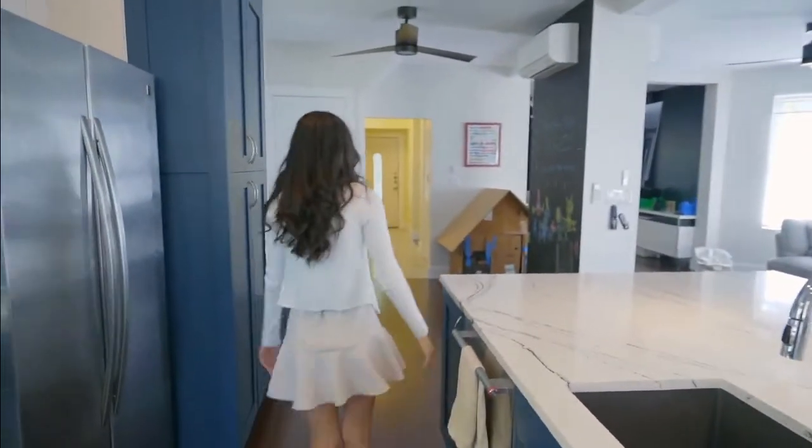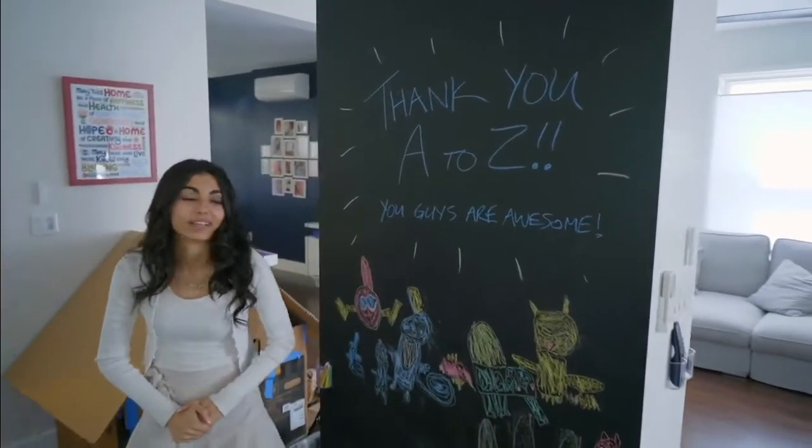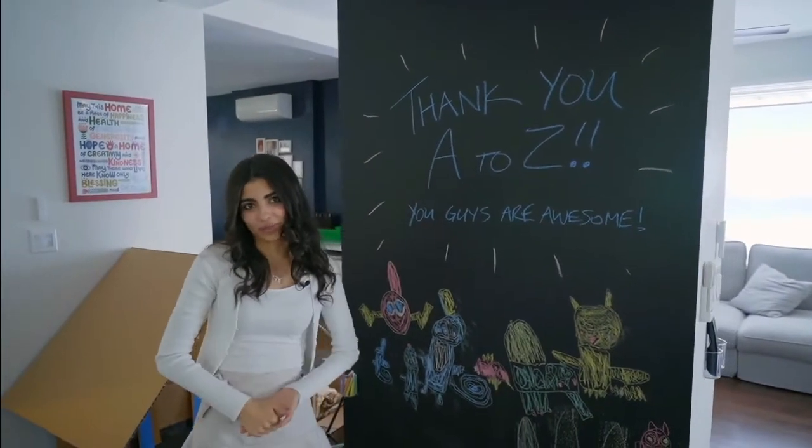From start to finish, we gave this client and others the dream kitchen they wanted, and we're very glad to be there for families such as this client and others — and potentially for your dream kitchen.